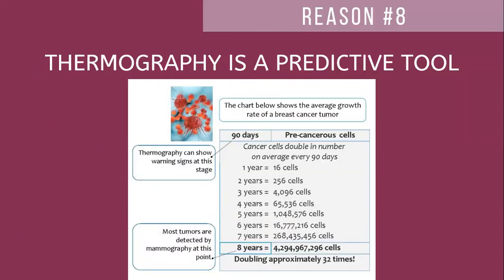Reason number eight: thermography is a predictive tool. Unlike mammography that is basically telling you what's already there, thermography is able to give you indications of what may be happening in your breast. Thermography is able to capture something within 90 days of a cell replicating, whereas it takes 38 doublings of that one cell for us to be able to see it with a mammogram. The cell has to grow to between 4 billion and 10 billion cells in order for mammography to capture the structural composition of that tumor. With thermography, we're able to see that much, much earlier — giving you an opportunity to be proactive about your breast health.